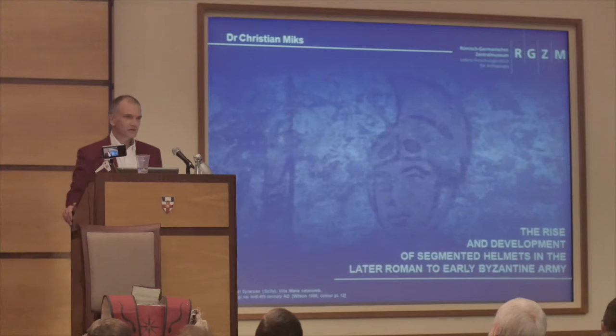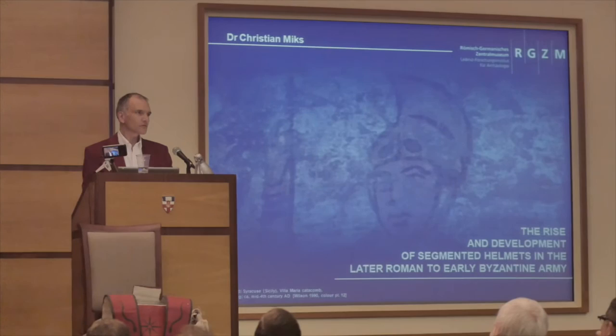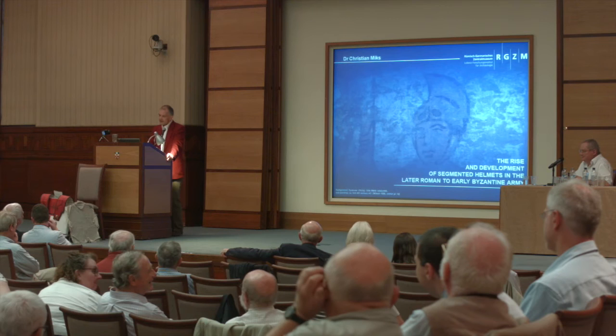Thank you, John, for the introduction, and thank you very much to the organisers for the invitation. I'm very glad to be here. So, ladies and gentlemen, dear colleagues, dear late Roman soldiers — I know some of them are here in the auditorium somewhere.